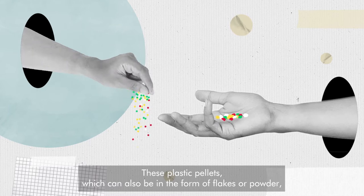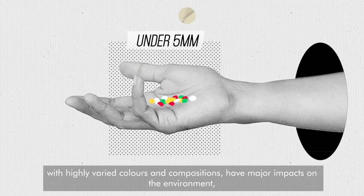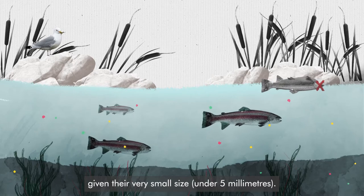These plastic pellets, which can also be in the form of flakes or powder, with highly varied colours and compositions, have major impacts on the environment, given their very small size — under 5 millimetres.